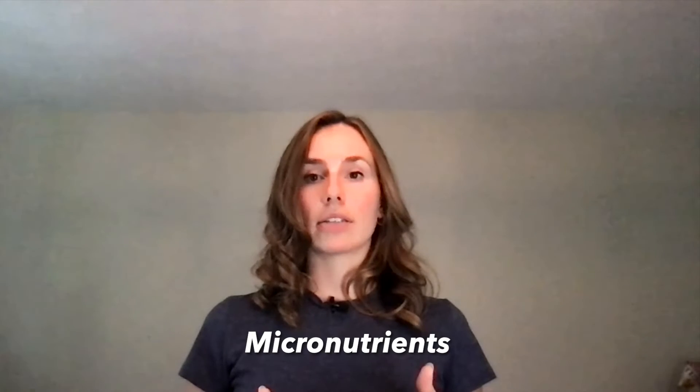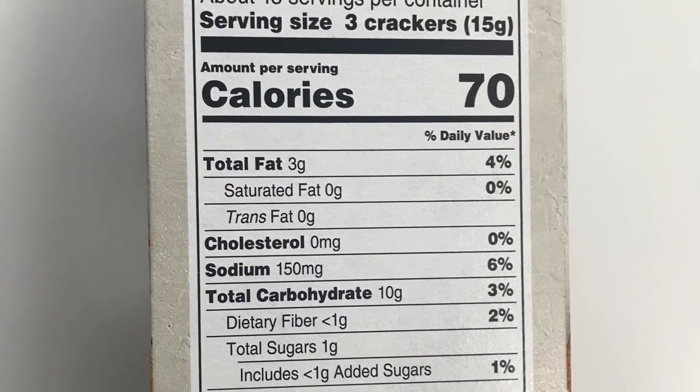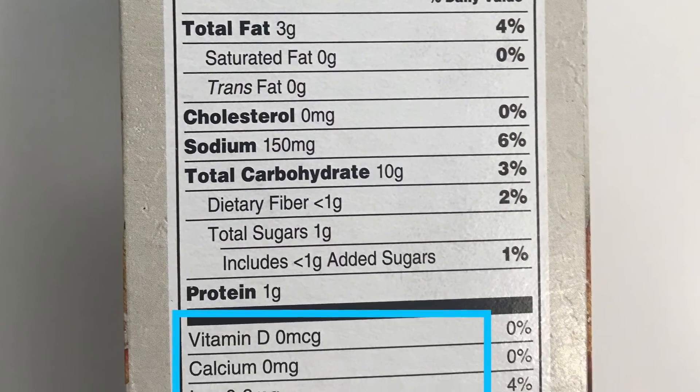Underneath the line, the nutrition facts panel lists the types and amounts of micronutrients, which we will take a deeper dive into later. Micronutrients are vitamins and minerals that are part of a healthy diet. In our example, you can see the food item includes iron.